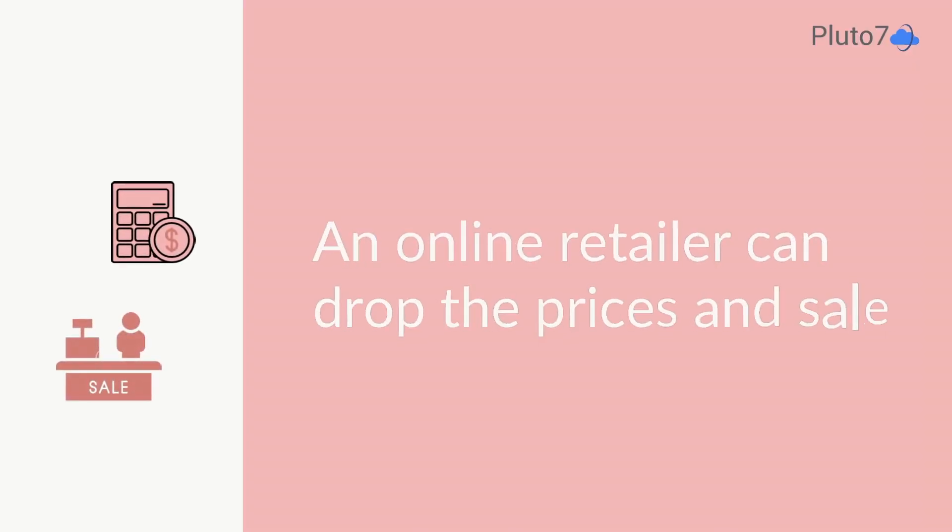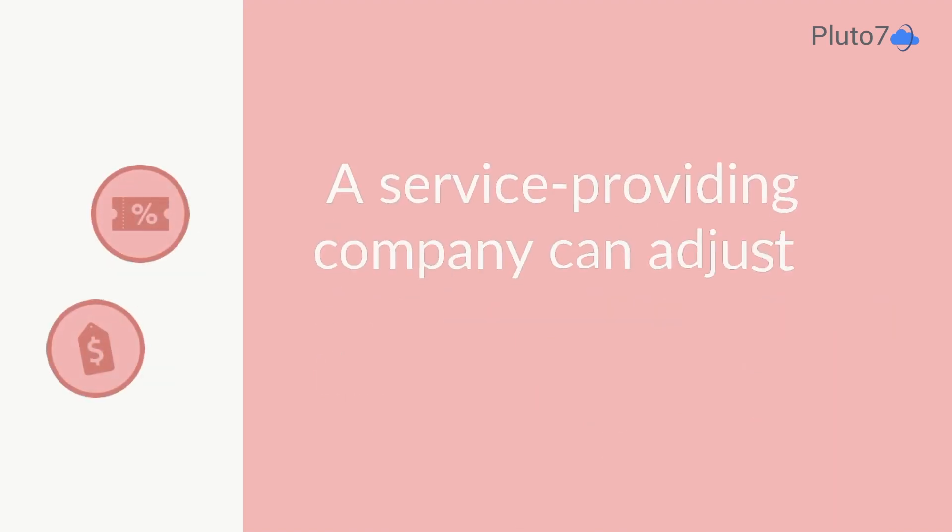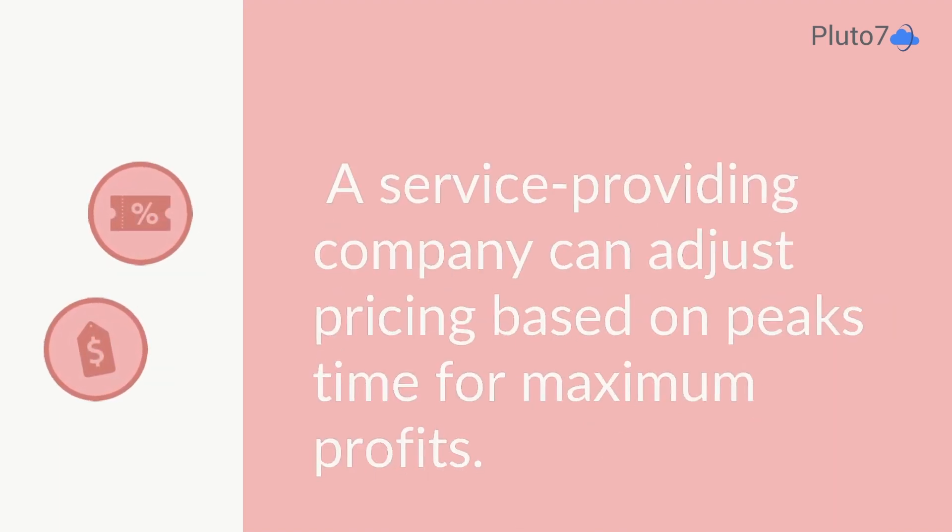An online retailer can drop prices and have a sale at the perfect time based on consumer demand. A gig economy service provider can automatically adjust pricing based on peak times to maximize profits.